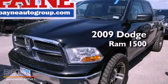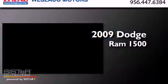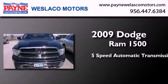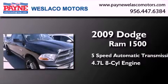This is a 2009 Dodge Ram 1500. This truck has a 5-speed automatic transmission and a 4.7-liter V8.